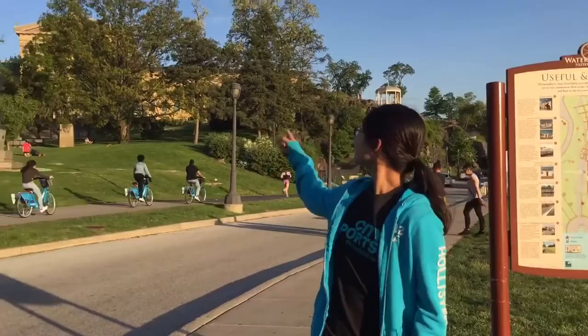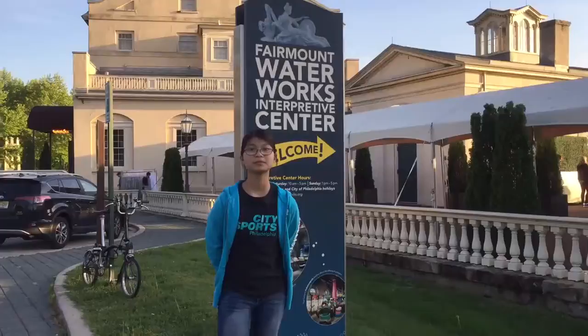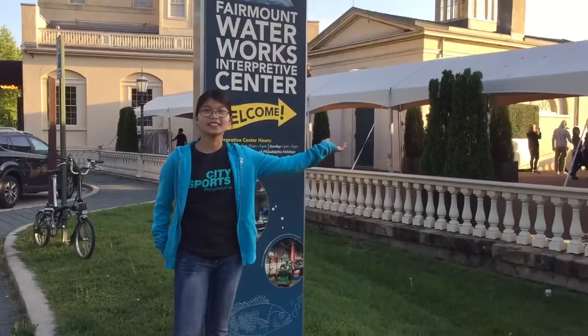So now we are at the Fairmount Waterworks. To my right is the Art Museum, and to my left there's the Schuylkill Dam. To my left there's also the Welcome Center of Fairmount Waterworks.